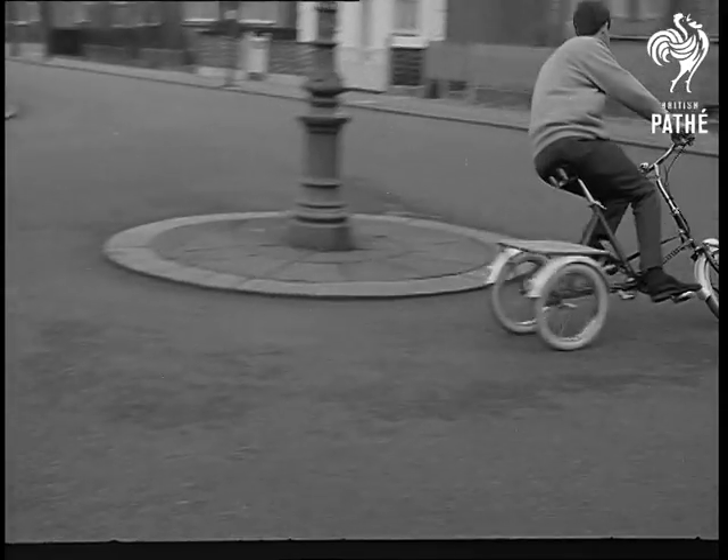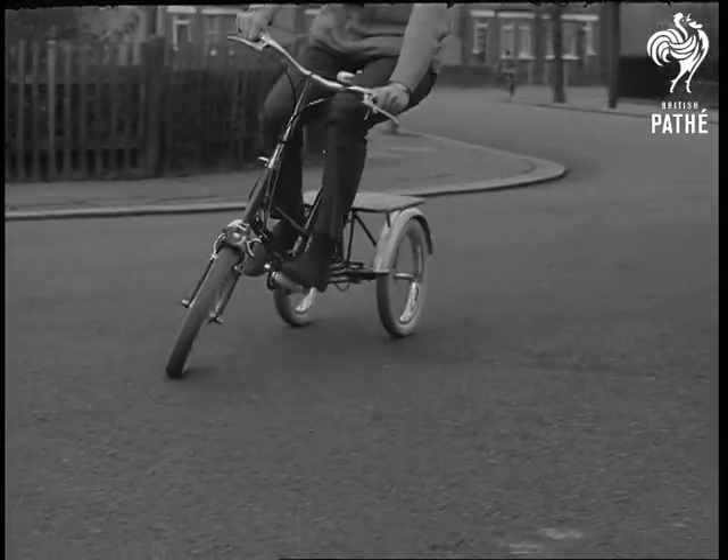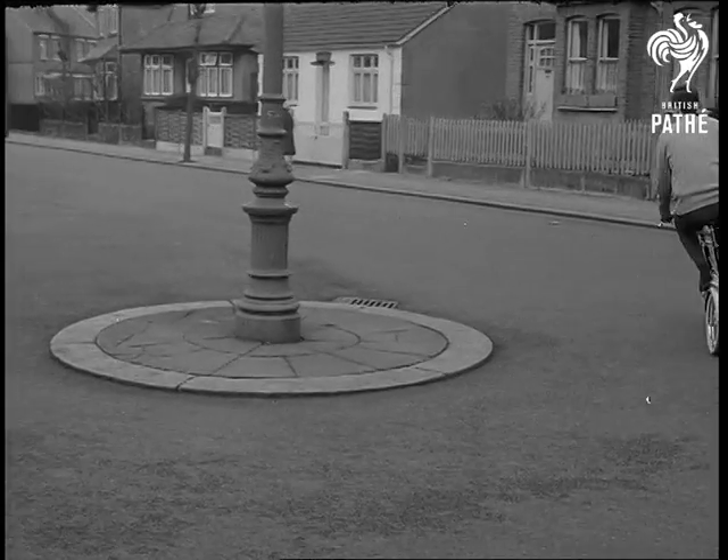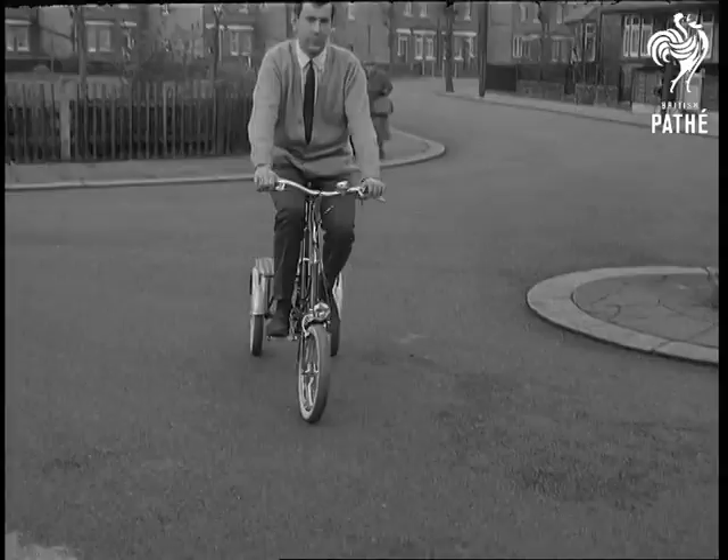Cornering quite fast, yet completely stable. Demonstrated at Torworth, it's a machine to revolutionise three-wheel transport. The secret is that as the mainframe heels over, the rear two-wheel assembly hugs the road.